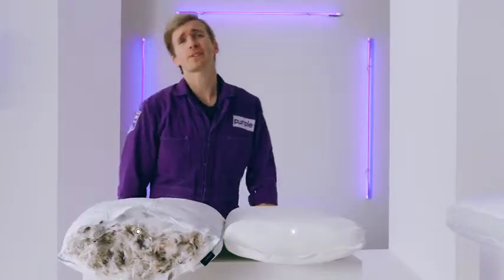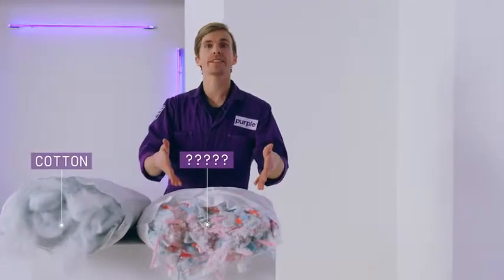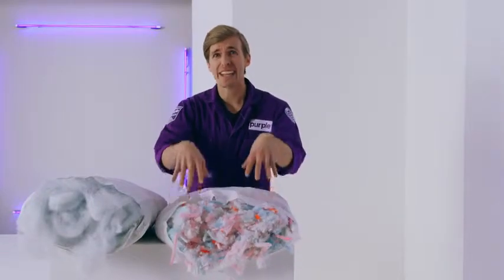But let's get more specific. Other pillows are basically fancy garbage bags full of feathers, foam chunks, cotton, or whatever this is — it's like clown hair. They're designed to look and feel soft but break down and lose support when your neck needs it most. And your neck always needs it most.